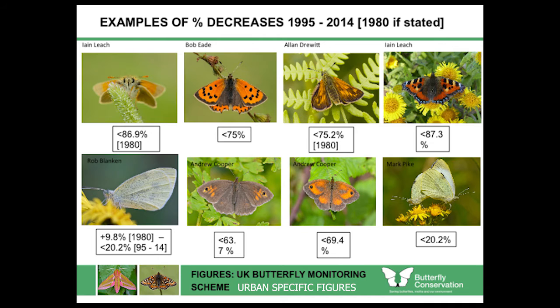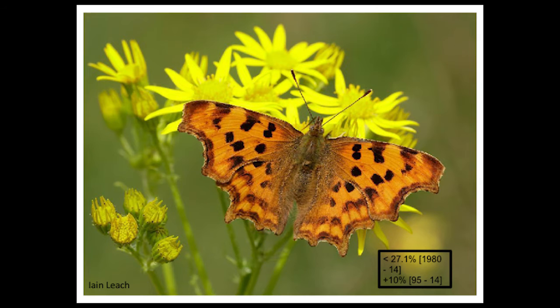The only one that's doing well — or was doing well up until 2014 — is the comma butterfly. Even that showed a 27.1% decrease between 1980 and 2014, but between 1995 and 2014 it was going up by 10%. So it's pretty tragic that out of 28 urban butterflies, only one is on an upward trajectory in terms of population.